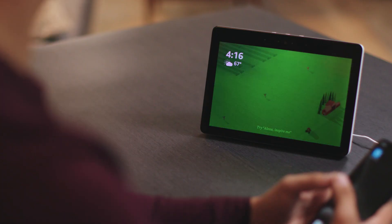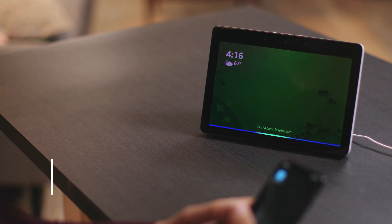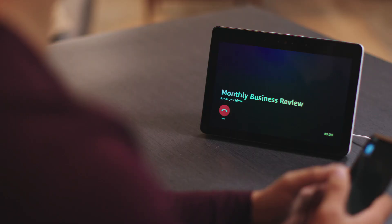In your office or at home, you can use Alexa to join and end a conference call. Say, "Alexa, join the meeting." Alexa asks if you want to join monthly business review, and once you confirm, the meeting starts, powered by Amazon Chime. When you're ready to wrap up, just say, "Alexa, end the meeting."